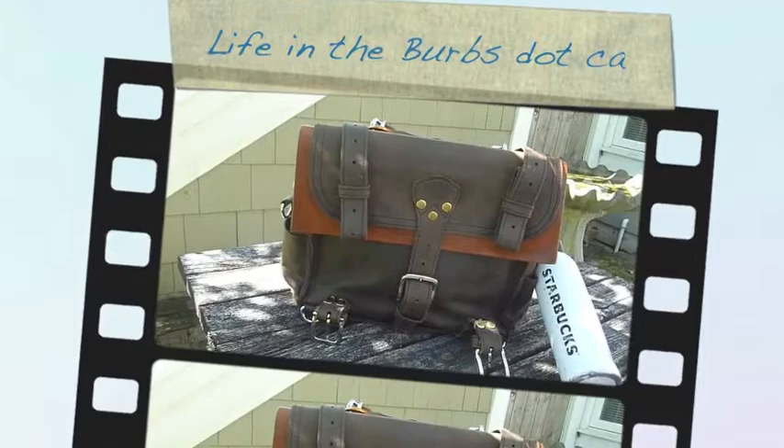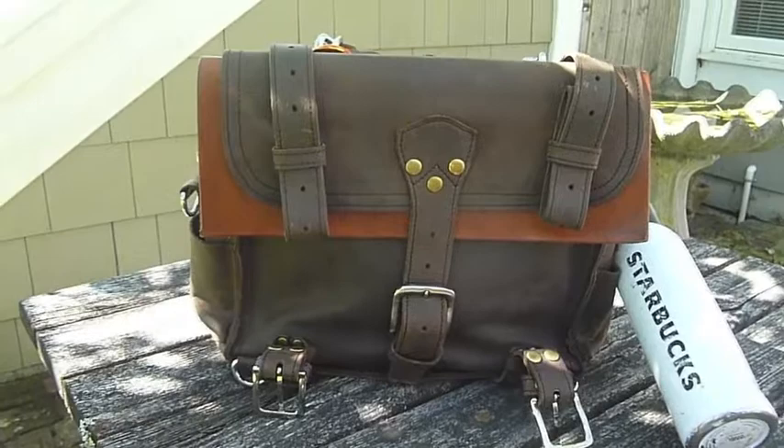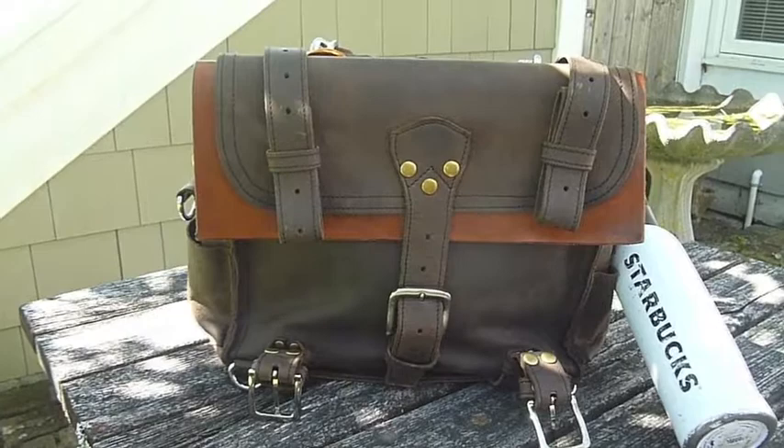Hi everybody, this is Stacy from lifeintheburbs.ca. Today I've got my small briefcase — it's actually a Marlando leather 12-inch briefcase. He uses the actual sizes rather than calling it small, medium, or large. This is the 12-inch briefcase and it's been basically my everyday carry for most of the summer, and I've found it very useful.